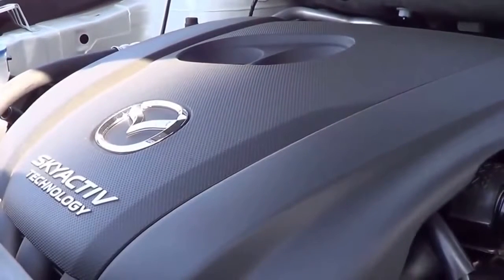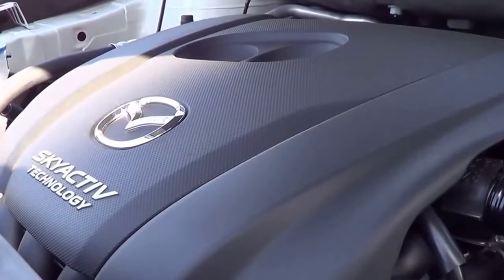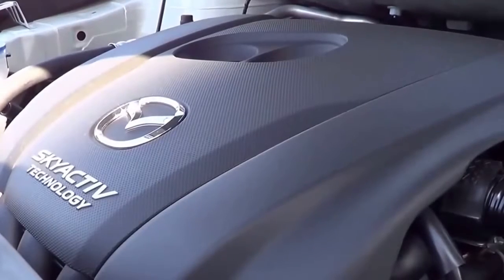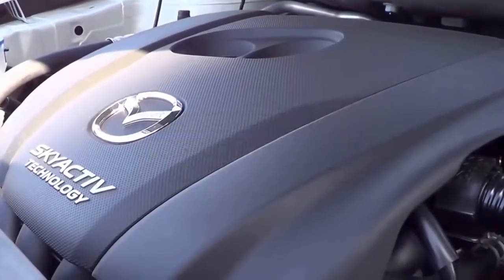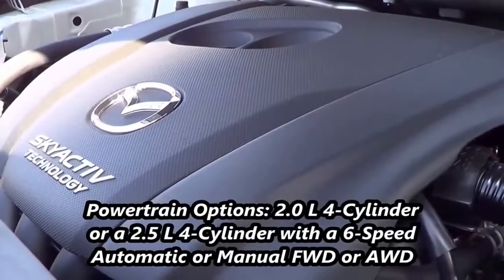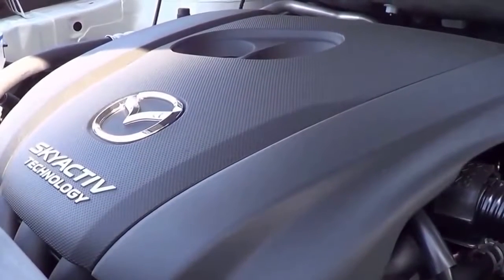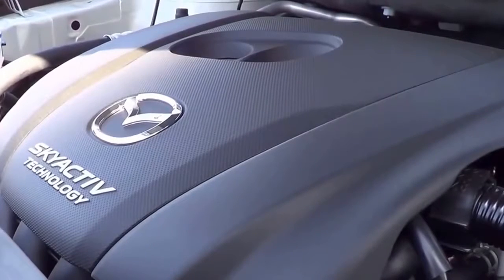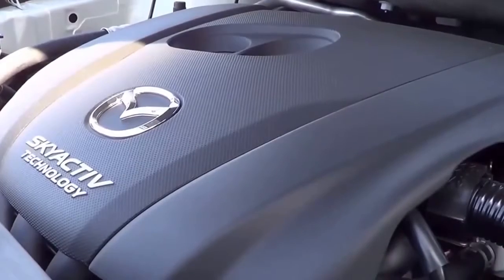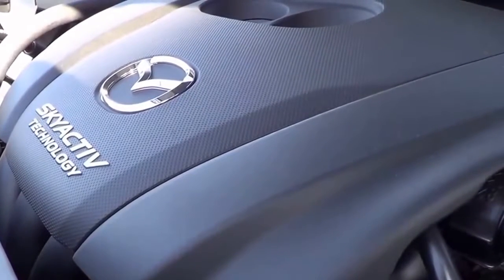Under the hood is one of the most fuel-efficient 4-cylinder engines in the class — a 2.5-liter inline 4-cylinder with Mazda's SkyActiv technology. It produces 184 horsepower at 5,700 RPM and 185 lb-ft of torque at 3,250 RPM, with EPA estimates of 26 city and 33 highway with the 6-speed automatic. The base 2.0-liter 4-cylinder is the one you want to avoid — most CX-5s come with this 2.5-liter. A 6-speed manual is standard while a 6-speed automatic is optional, and front-wheel drive is standard while all-wheel drive is optional. Overall, this powertrain is very potent yet reasonably fuel-efficient — certainly one of the best in the class.